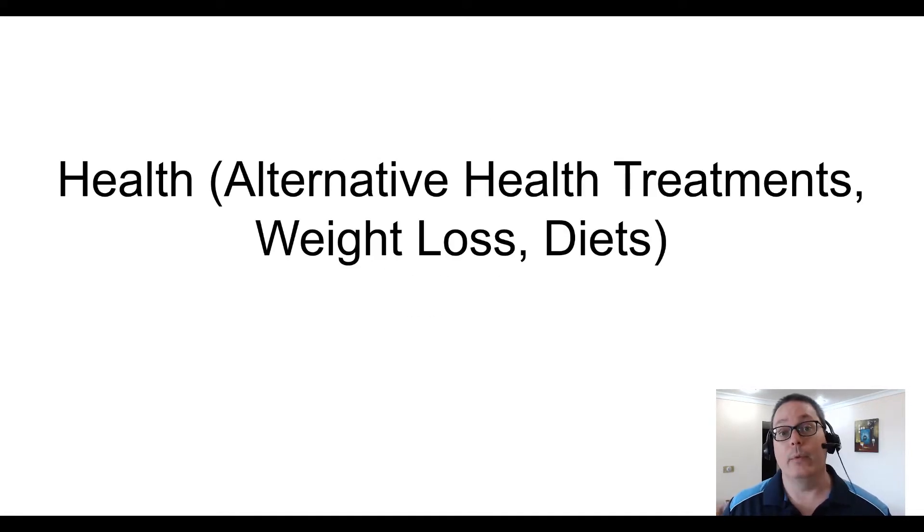We're going to cover how to use PLR content in the health niche, and there are two reasons for that in this video. First, I'm in the health niche, so I'm a user of health niche PLR — specifically diet PLR. The second reason is I'm also a producer of health niche PLR.